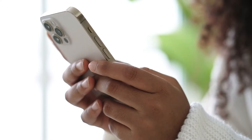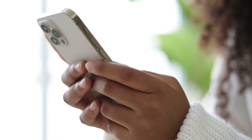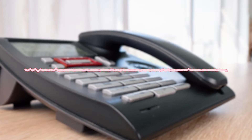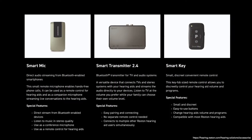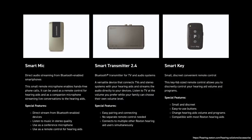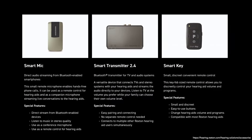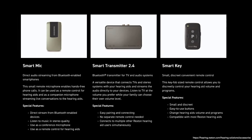Additionally, Rexton hearing aids support audio streaming directly to both ears, enabling you to make phone calls and enjoy your favorite music and media. The hearing aids are compatible with both iPhone and Android devices and offer a wide range of connectivity options. There's also a telecoil option for better hearing on a landline phone. Rexton hearing aids support the use of accessories for wireless connectivity — you can stream television sound with a smart transmitter, enhance conversations in noisy environments with a smart mic, and easily control your hearing aids via the smart key remote.